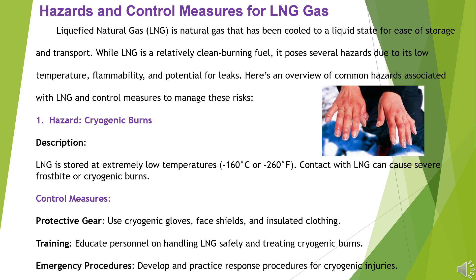Hazard 1: Cryogenic Burns. LNG is stored at extremely low temperatures — minus 160 degrees Celsius or minus 260 degrees Fahrenheit. Contact with LNG can cause severe frostbite or cryogenic burns. Control Measures: Use cryogenic gloves, face shields, and insulated clothing. Educate personnel on handling LNG safely and treating cryogenic burns. Develop and practice response procedures for cryogenic injuries.